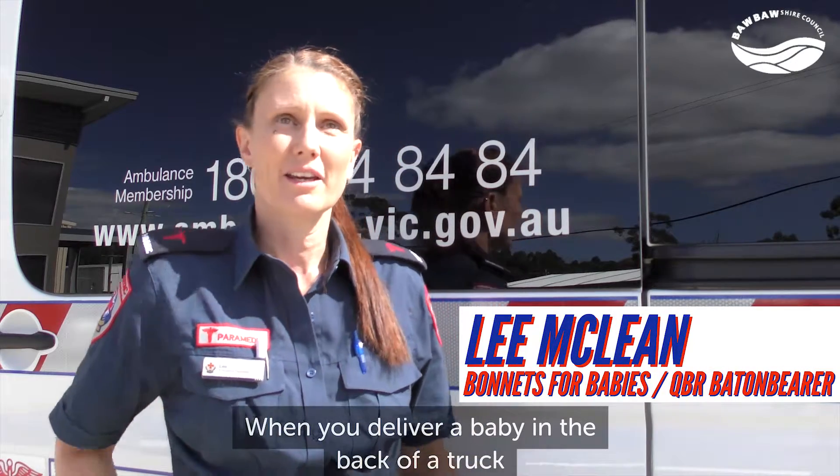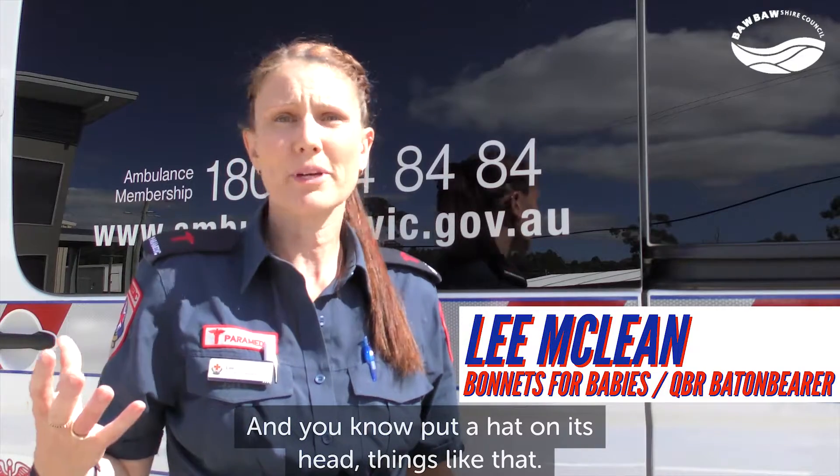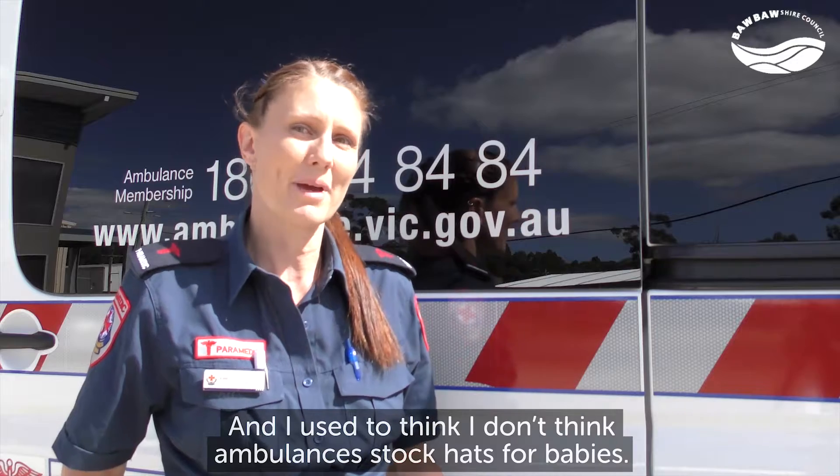When you deliver a baby in the back of a truck, the most important thing to do is to keep it warm — put a hat on its head, things like that. And I used to think, ambulances aren't stocked with hats for babies.